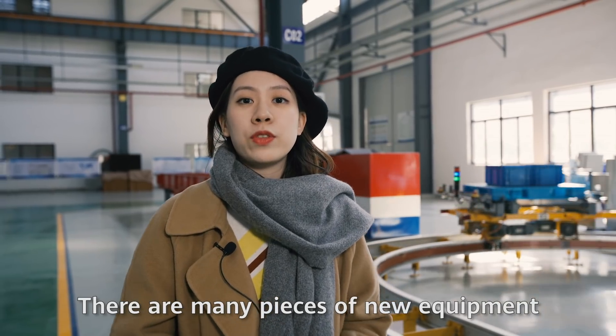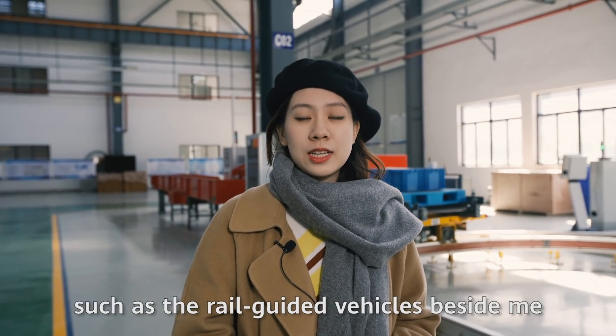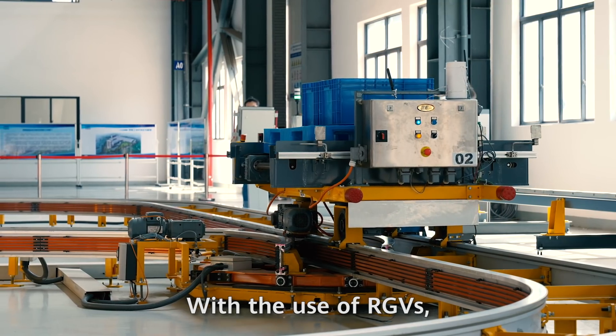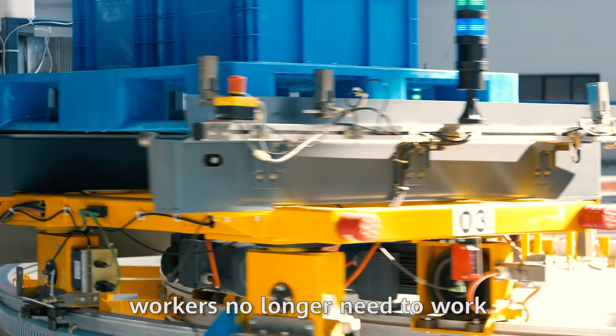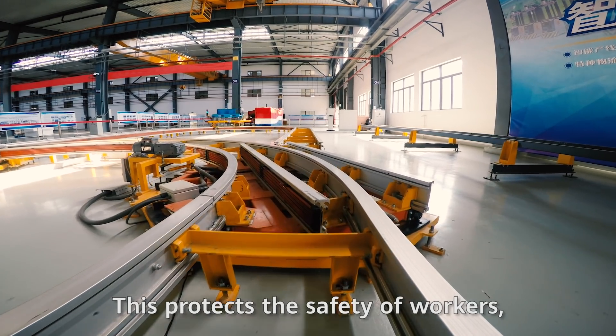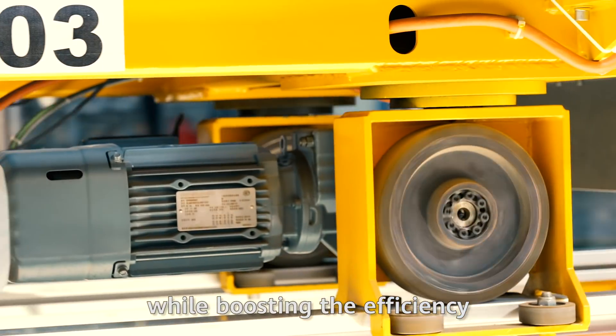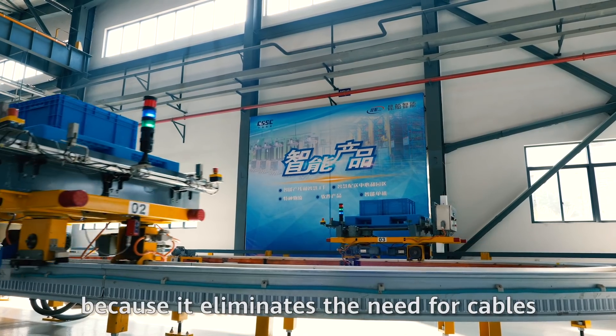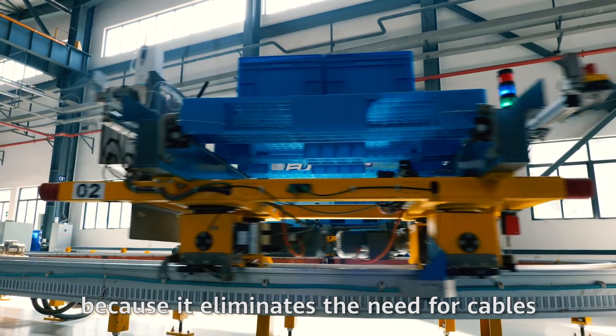There are many pieces of new equipment in the factory, such as the rail-guided vehicles beside me. With the use of RGVs, workers no longer need to work between the rails. This protects the safety of workers while boosting efficiency. 5G makes the RGVs more convenient and flexible because it eliminates the need for cables.